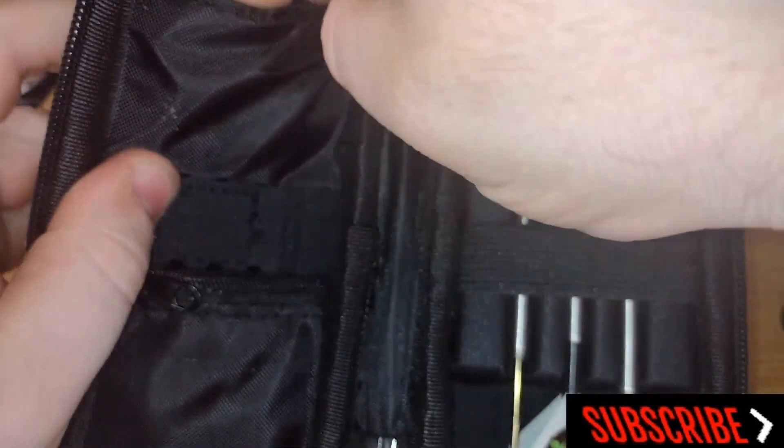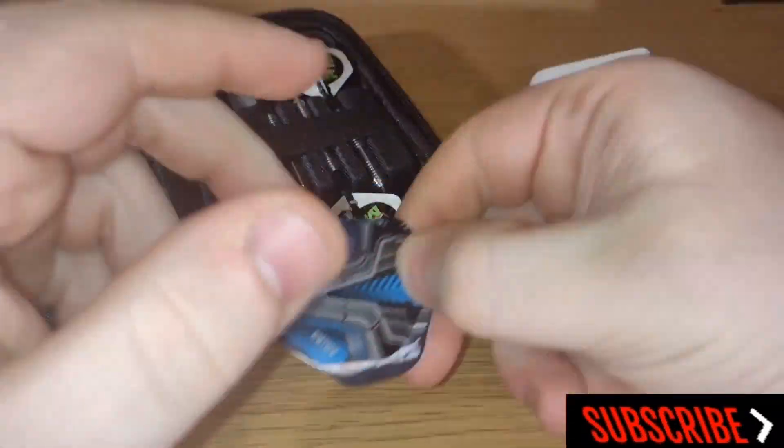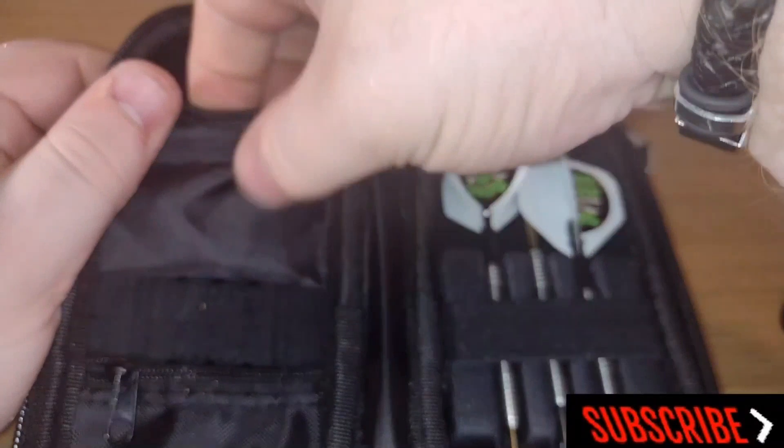In here I like to keep a few sets of flights — you can put whatever you like in there. As you can see I've got about three or four sets in this wee pocket.